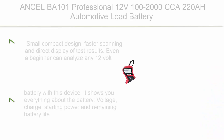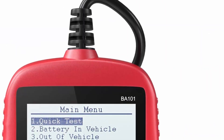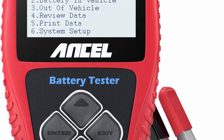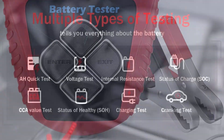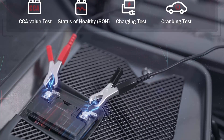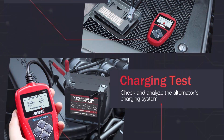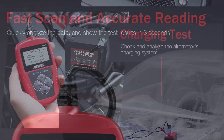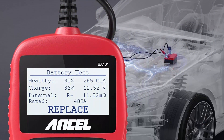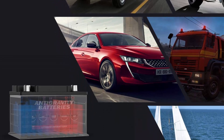Top 9: Ancel BA101 Professional 12V, 100–2000 CCA, 220Ah Automotive Load Battery Tester, Digital Analyzer, Bad Cell Test Tool for car, boat, motorcycle, and more. Small and compact design with faster scanning and direct display of test results. Even a beginner can analyze any 12V battery — it shows voltage, charge, starting power, remaining battery life, and ohmic resistance level. Test results are based on JIS, EN, DIN, SAE, CTA, BCI, GB, CA, MCA, and IEC standards.